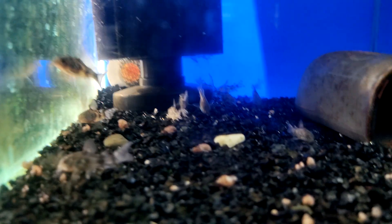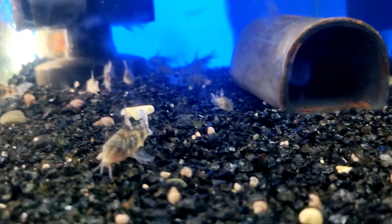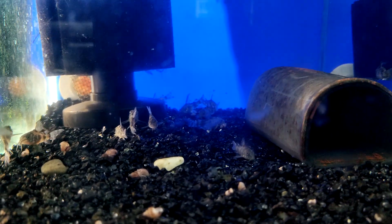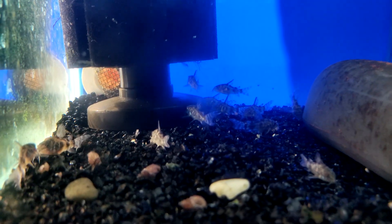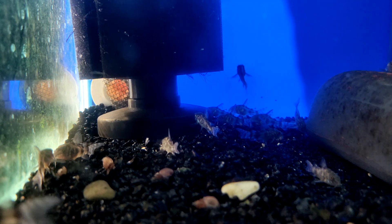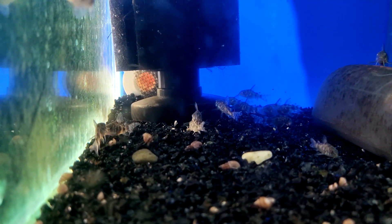Despite the fact that in nature Corydoras are able to live in very turbid water, navigating with the help of their antennae, in the aquarium it is better to create good filtration and aeration. If there is a lack of oxygen, fish will very often rise to the surface and swallow air. Cory catfish are crepuscular inhabitants — their activity begins in the dark. Therefore, in the aquarium you should create diffuse lighting and install shelters in which Corydoras will rest during the day, such as artificial grottos or natural driftwood.